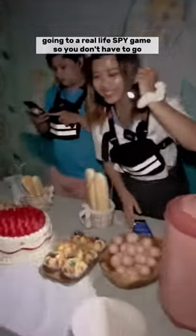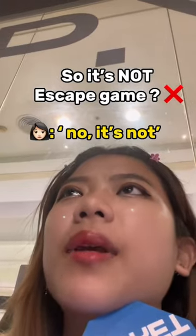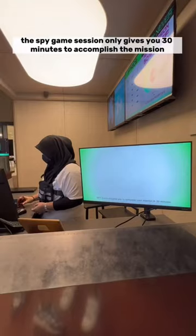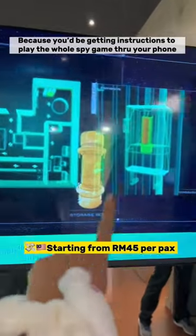Going to a real life spy game so you don't have to go. It's created by the same creators as Breakout Escape Room, but it's not an escape game — it's a spy game. The spy game session only gives you 30 minutes to accomplish the mission. Remember to charge your phone, and they will provide you a pair of earphones because you'll be getting instructions to play the whole spy game through your phone.